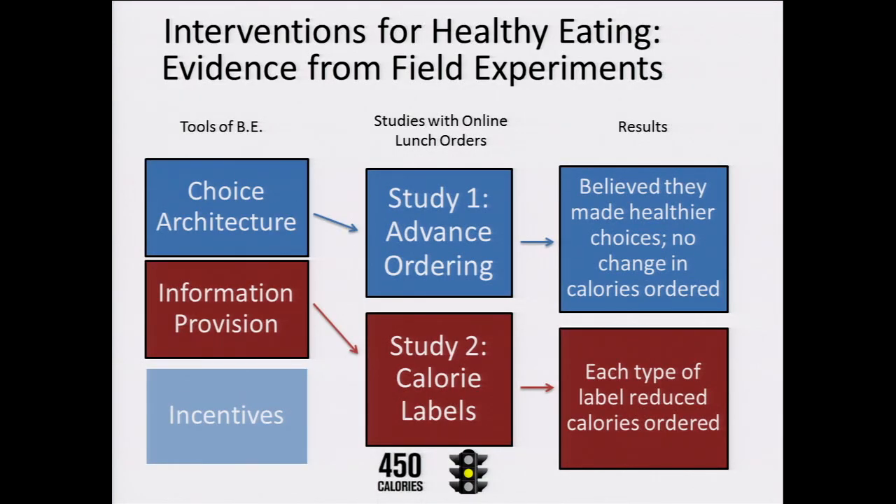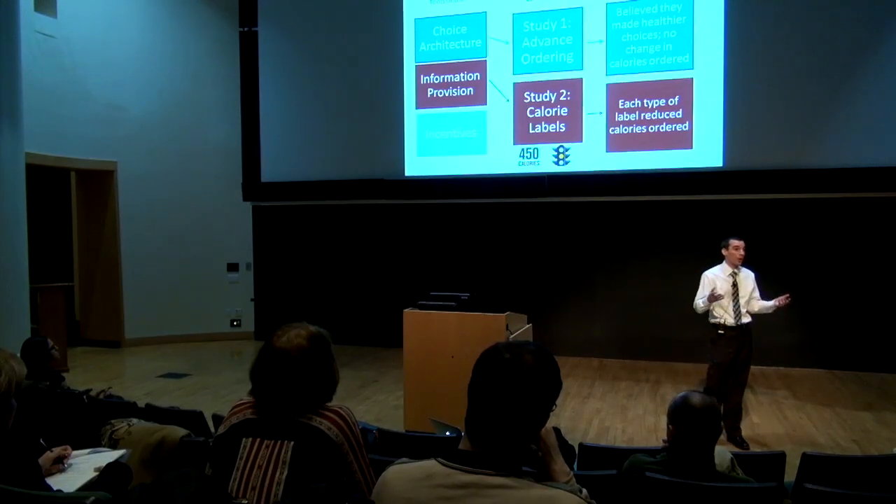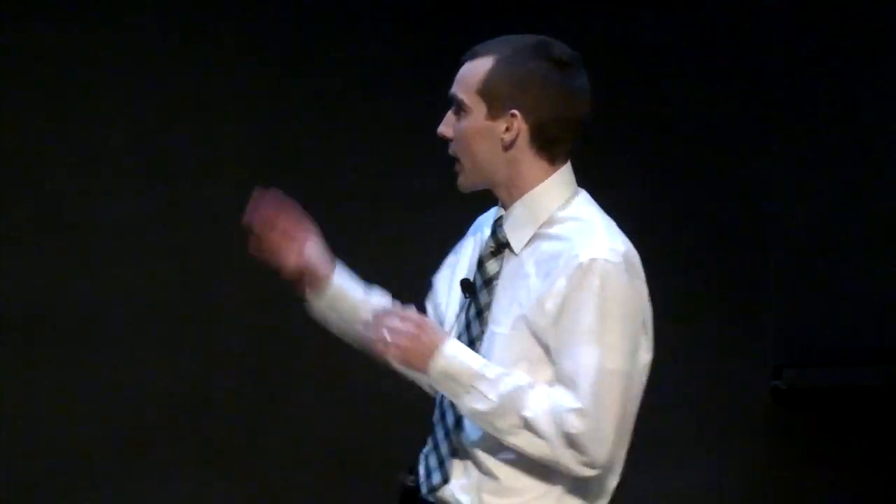In study two, we turn our attention to information provision, and we do this by randomly assigning people to see different kinds of menus when they log into our system. On these menus there are labels identifying the calorie content of each item. These can be numeric labels, traffic light labels, a combination of the two, or in a control condition, no labels. Laws passed in places like New York City and King County, Washington have tested the effect of numeric calorie labels and found little to no effect on people's calorie consumption.